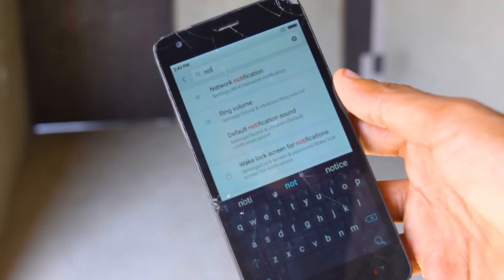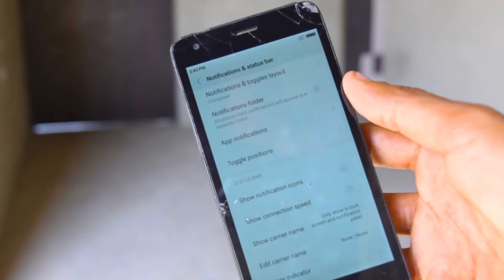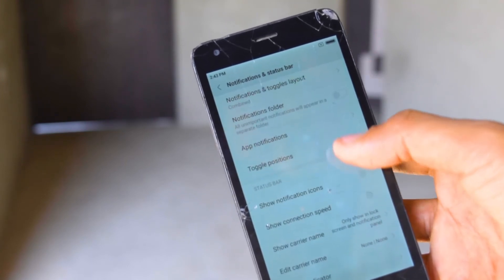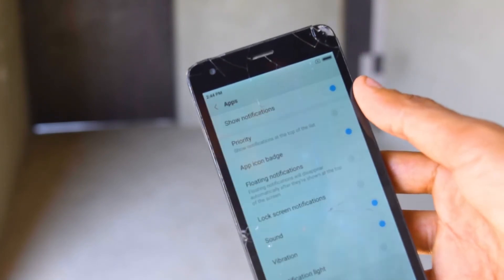Xiaomi की quality पता चलती है — Xiaomi कितनी अच्छी quality use करता है और इस price segment में देता है. And I'm damn sure अगर मैं Samsung का या किसी और company का phone use कर रहा होता, वो टूट-टूट के कचूमर बन जाता उसका. And I'm sure it wouldn't have survived this much.